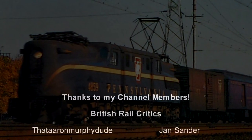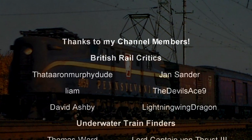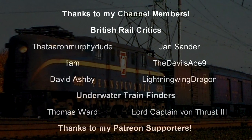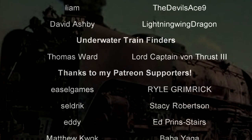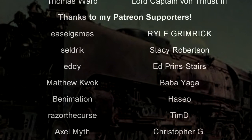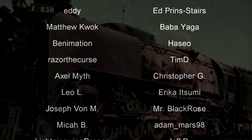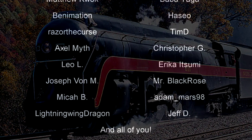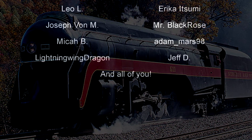Welcome to another episode of History in the Dark. I am your host, Darkness the Curse, and before we begin, as always, thank you so much to my generous Patreons, as well as my British Rail Critics, and my underwater train finders, Thomas Ward and Captain Von Thrust III. You are the reason why this content remains exceedingly presumptuous.